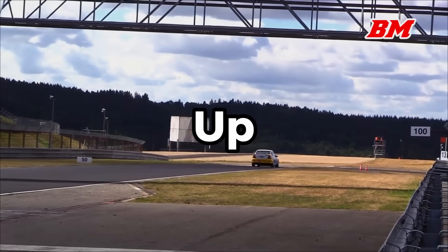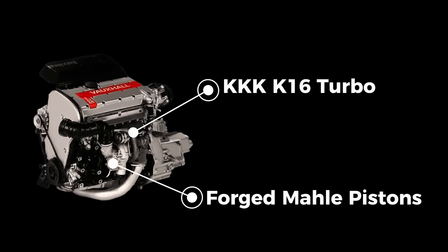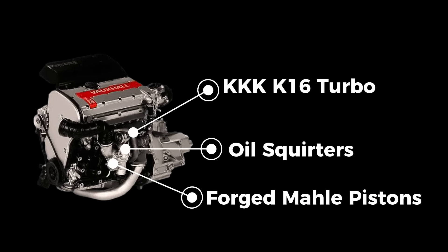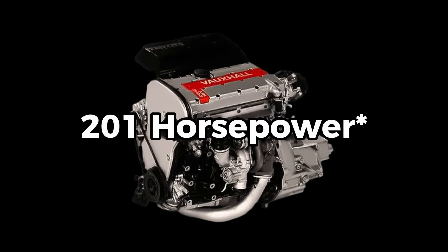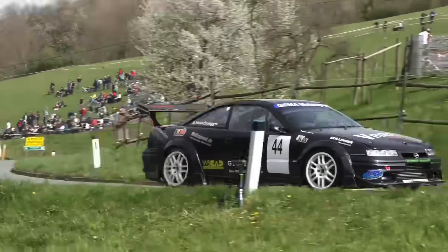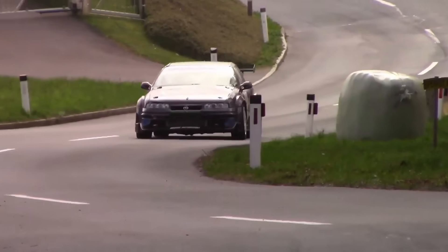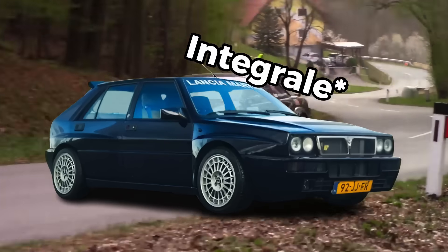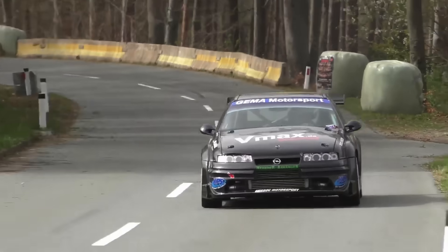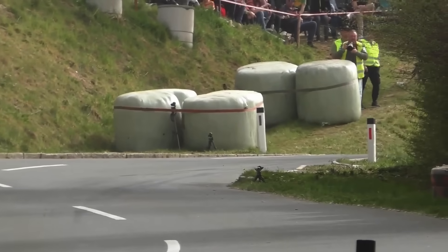Then GM decided to turn it up. In 1992, they released the C20LET — the turbocharged version of the Red Top. It came with a KKK K16 turbo, forged Mahle pistons, stronger rods, and oil squirters to keep things cool. It made 204 horsepower and 280 newton-meters of torque — not bad for a 2.0-liter in the early 1990s. This engine powered the Calibra Turbo 4x4 and the Cavalier Turbo, putting GM Europe toe-to-toe with cars like the Lancia Delta Integrale and Ford Sierra Cosworth. The C20LET was basically a factory-built tuner engine: durable, smooth, and ready for boost.